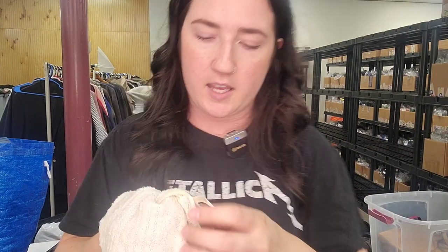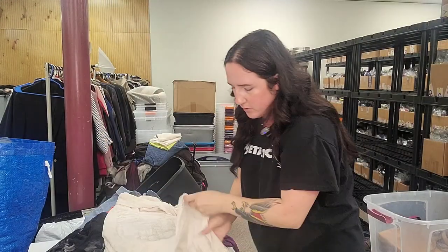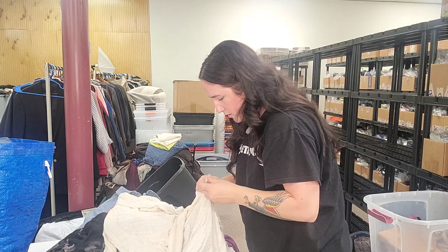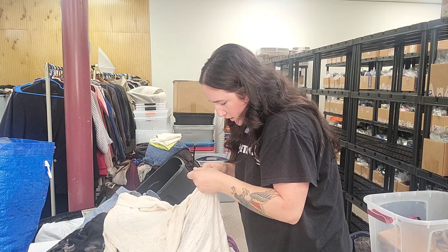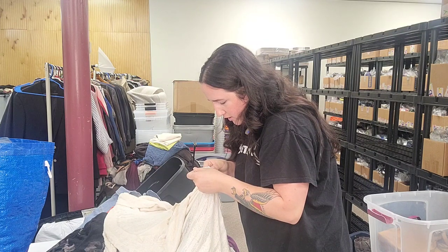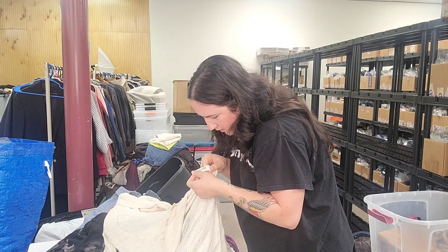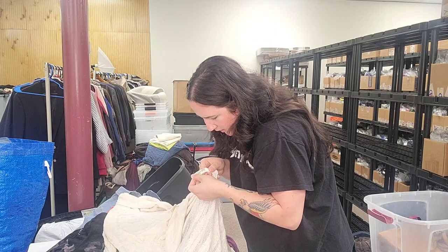Very beachy — this is a Free People size extra small beachy tunic top. Style number OB/GB 975-119-106. This one needs a wash too — the back of the neck. That's what we get for going so fast.